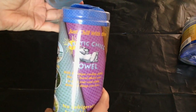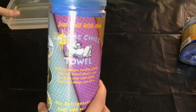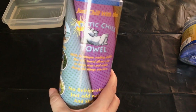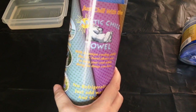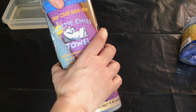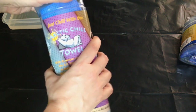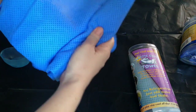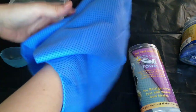I'm going to show you each of the towels and then start doing the water. This is the Arctic Chill towel. All of them have kind of a rubbery feel to them. They're not like regular towels, and they don't feel like a microfiber towel either.